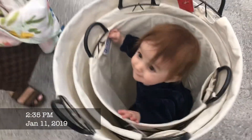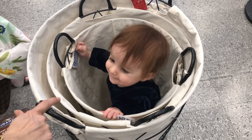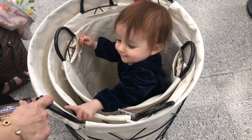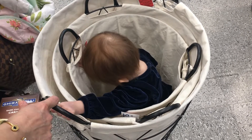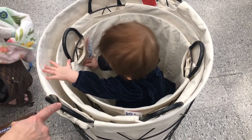Elena, what are you doing? You're dancing now? Shaking that booty?